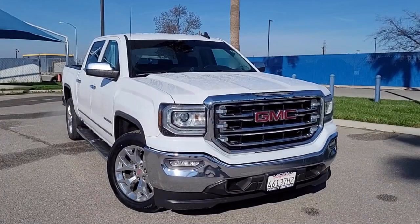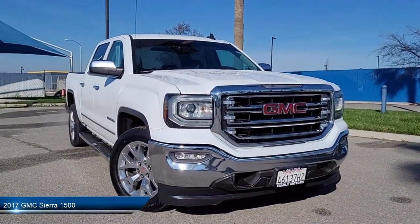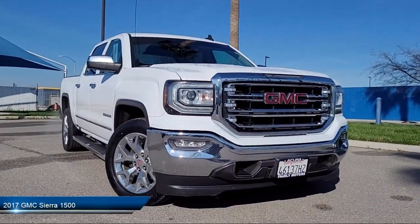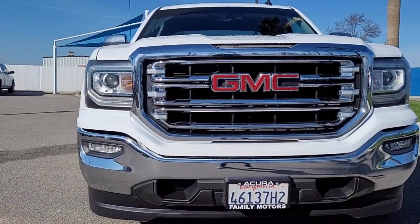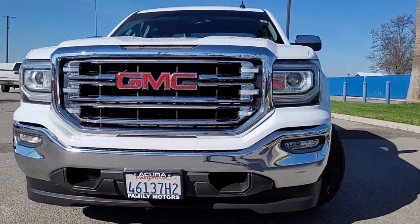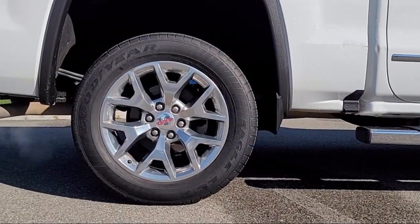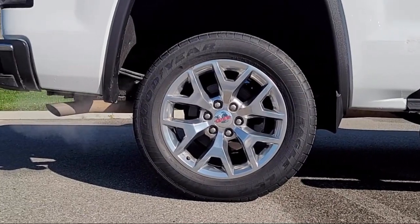It comes equipped with universal garage door opener, 8-cylinder engine, MP3 player, electrochromatic rearview mirror, privacy glass, seat memory, leather-wrapped steering wheel, running board package, leather seating, air conditioning, and has less than 80,000 miles on the odometer.